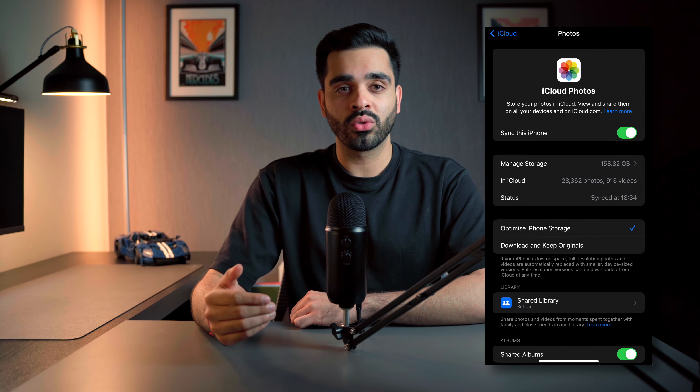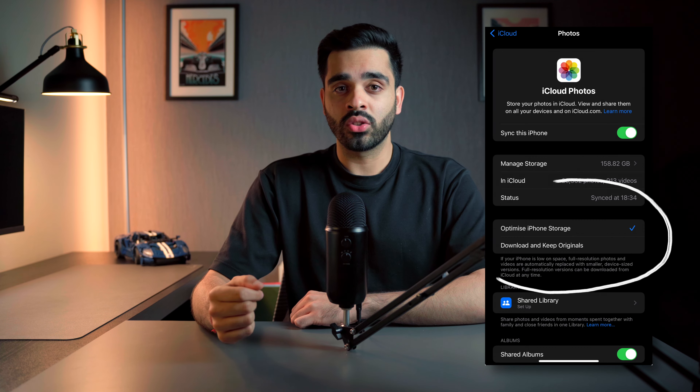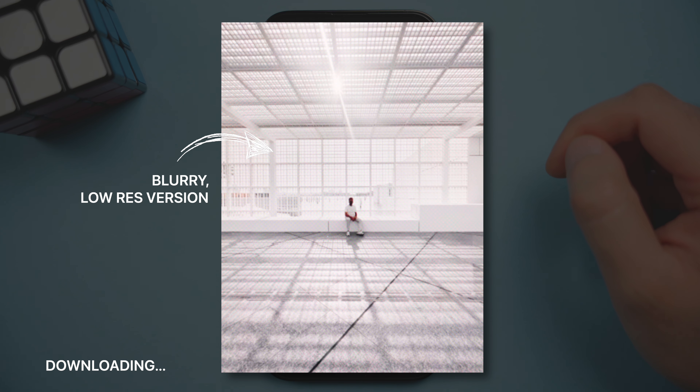The main setting behind this is Optimize iPhone Storage. This is on by default, and it basically means your full resolution photos and videos are automatically replaced with small optimized versions. But that said, you still have access to those full resolution versions as well. For example, if I click on a picture taken over a year ago, it shows me a low resolution optimized version whilst it downloads the picture from iCloud. And within a few seconds, I've then got the full resolution picture to look at.